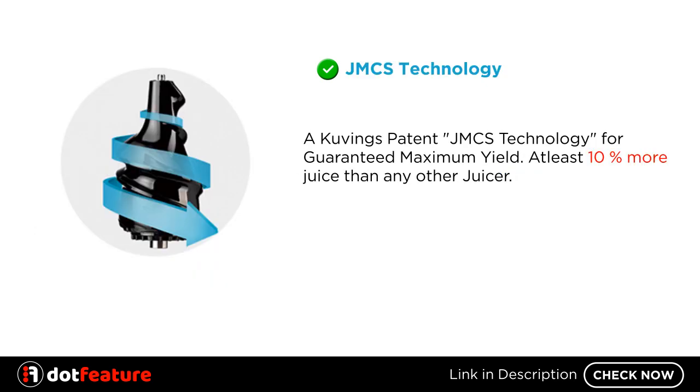JMCS Technology. A Kuvings Patented JMCS Technology for Guaranteed Maximum Yield extracts 10% more juice than any other juicer.